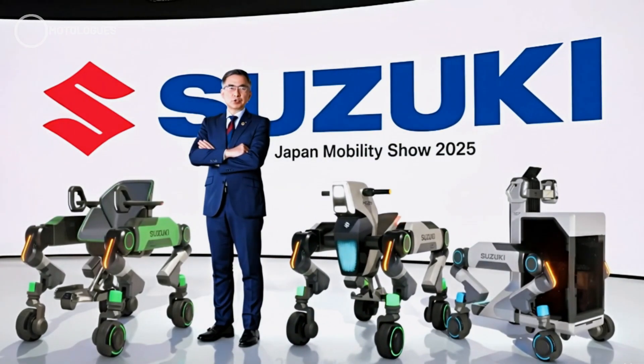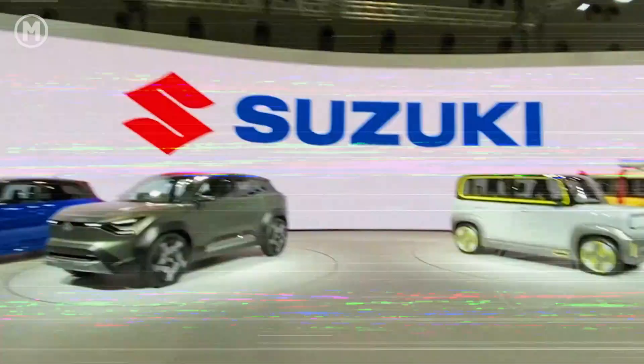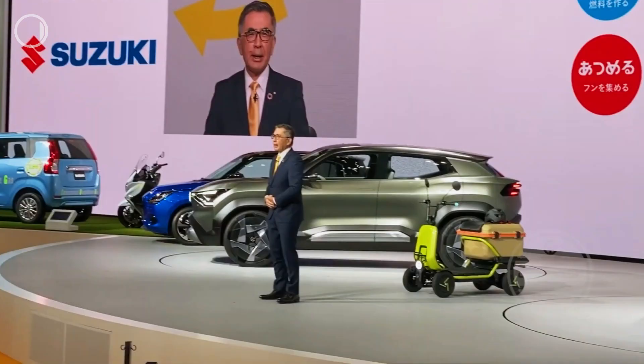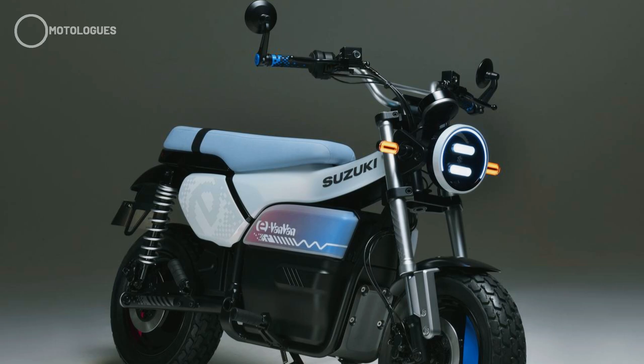Today, we are proud to introduce the Suzuki Mokuba, a revolution in personal mobility. At the 2025 Japan Mobility Show, Suzuki is ready to show off some pretty eye-catching prototypes. One of them is an electric revival of their legendary classic, the Suzuki Van Van.